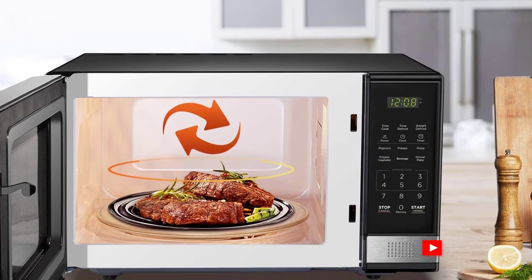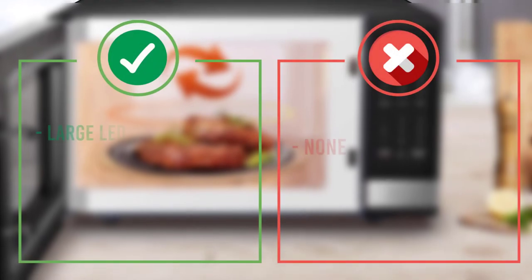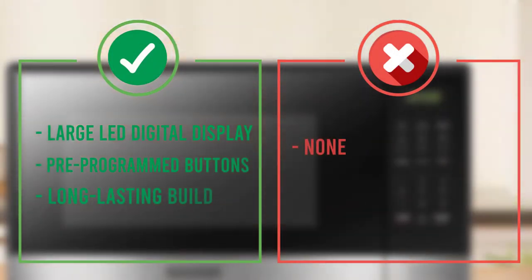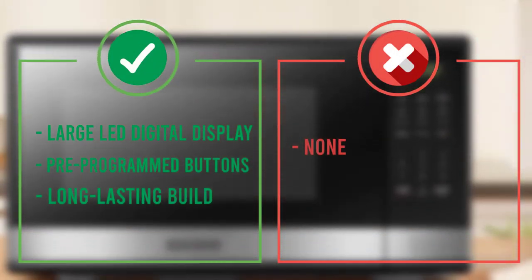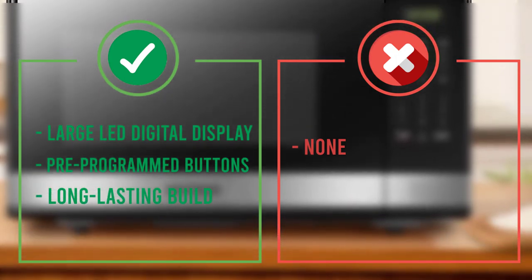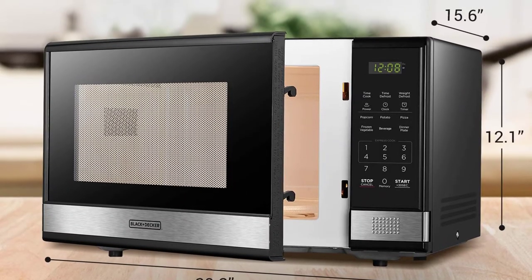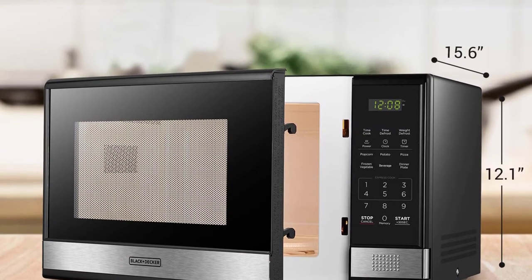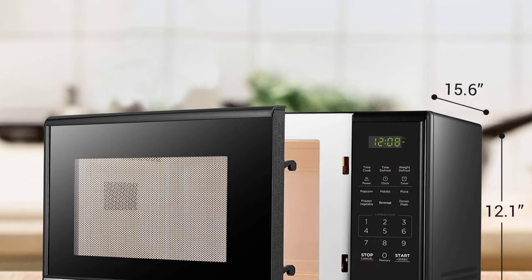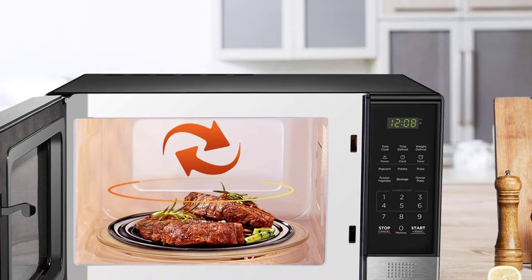The exciting feature of Black+Decker ovens is the LCD which controls the multiple power settings, making operating the appliance very easy since everyone these days is acquainted with LCDs. The one-touch button also makes it easy to open the door. The appliance cooks very fast — for express cooking, 30 seconds is enough. The time defrost and weight defrost options will thaw frozen meats, casseroles, and vegetables in a jiffy.